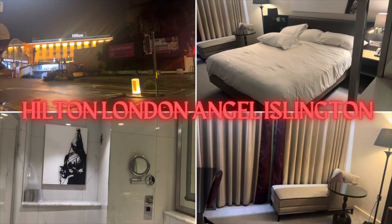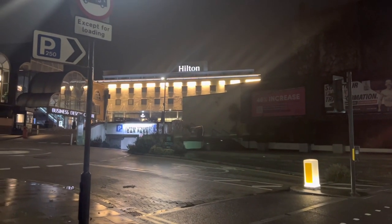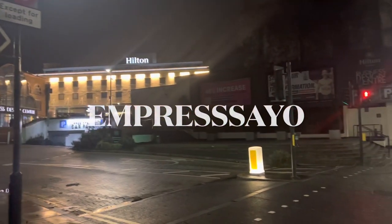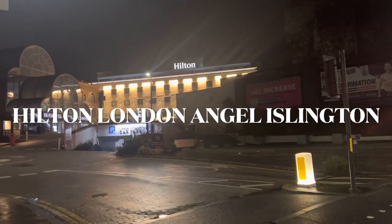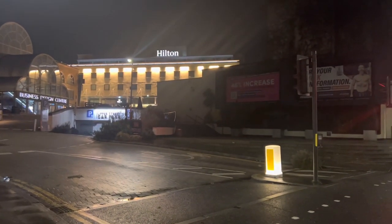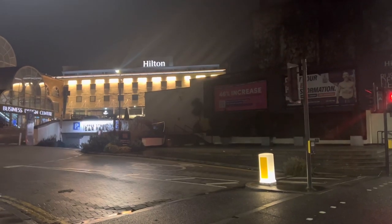Hi guys, how you doing? It's your favorite girl, and today we're gonna be reviewing the Hilton in Angel. This is kind of like a minute just opposite Angel Station in Islington. I can't wait to take you guys inside and show you around, so let's go.